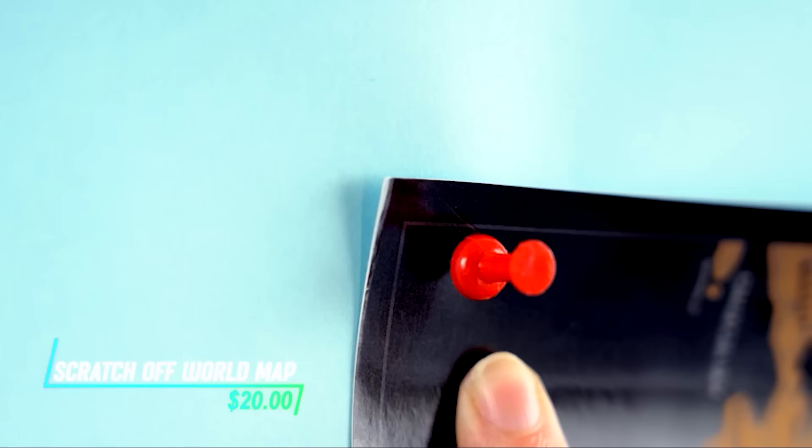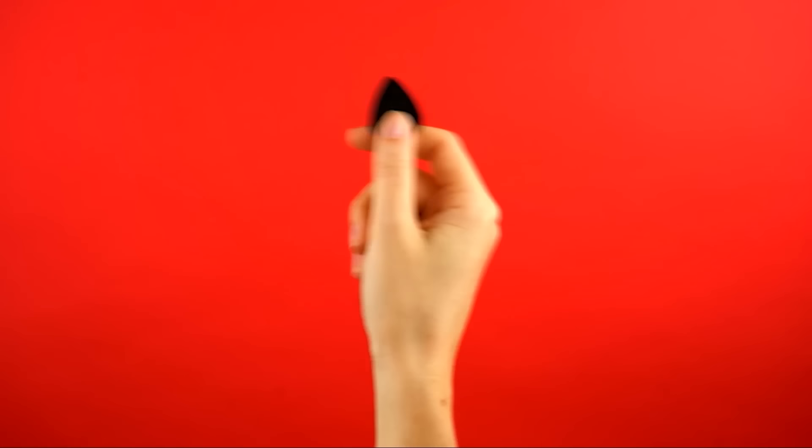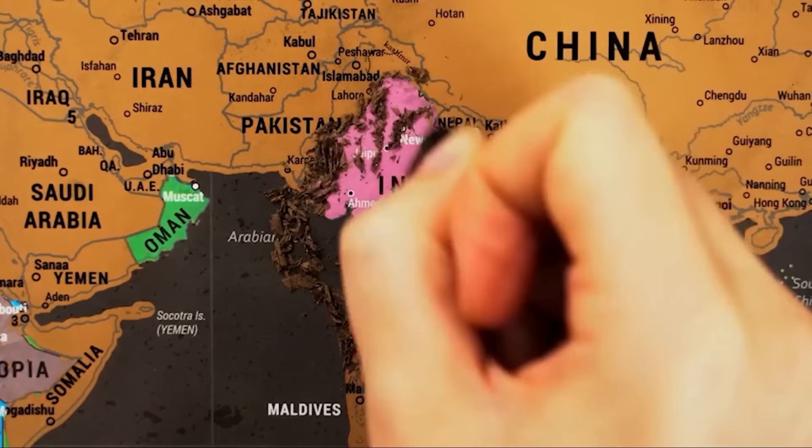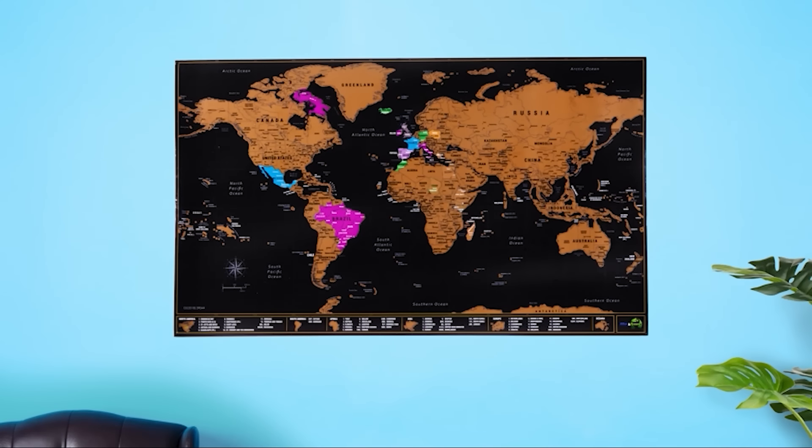Ever wanted to track your travels in a unique way? This map has a scratch-off foil so you can mark off the places you've been to. Whether you're a seasoned traveler or just starting out, it's a cool way to document your journey around the world.